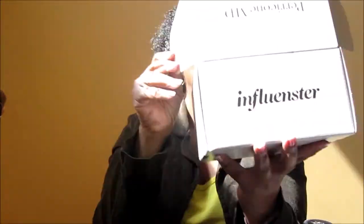I got this box from Influenster and it is from Perricone MD. When I saw Perricone MD I was so excited because Perricone is a really good high-end skincare line which, I have to admit, I can't afford to buy. So when I saw it I was really excited. I already opened it, so the surprise of opening it isn't there, but let me show you what I got.